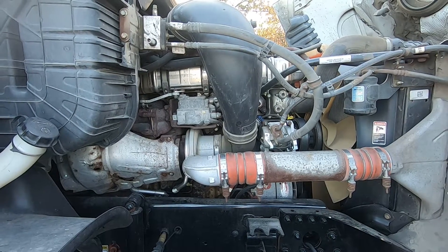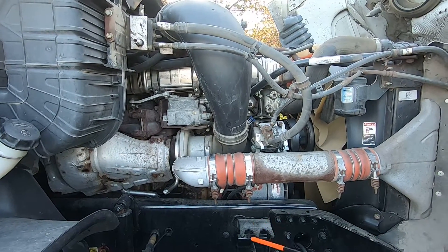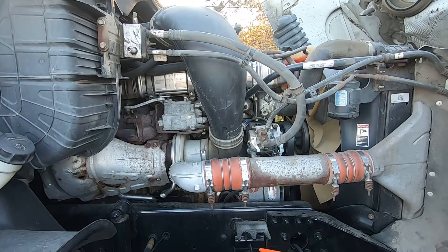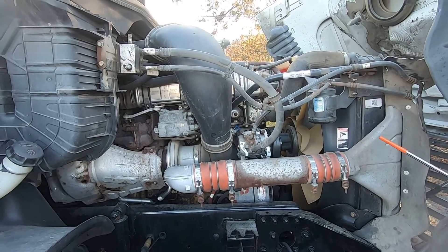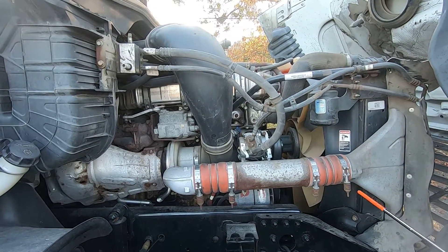This is a used truck — it was very reasonably priced. It was purchased in California and driven back here to Richmond, Virginia. The truck doesn't make any money sitting in the parking lot, and hopefully if everything goes smoothly it'll be back on the road going back and forth between the east coast and west coast.